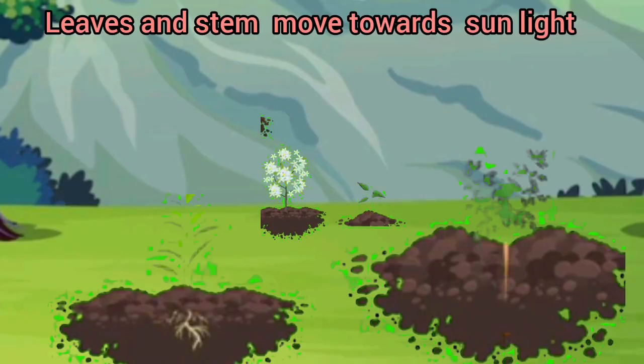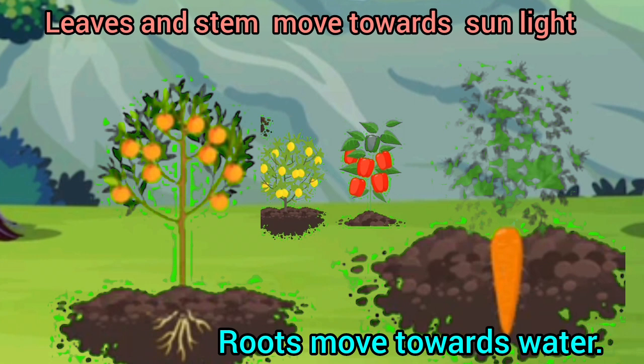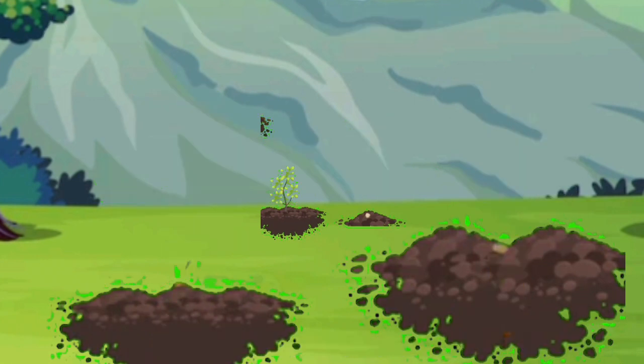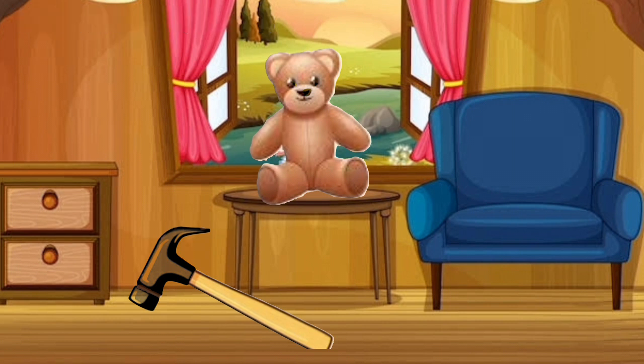Leaves and stems move towards sunlight, and roots move towards water. Now let's explore non-living things. They don't grow, breathe, or eat, but they can be lots of fun.